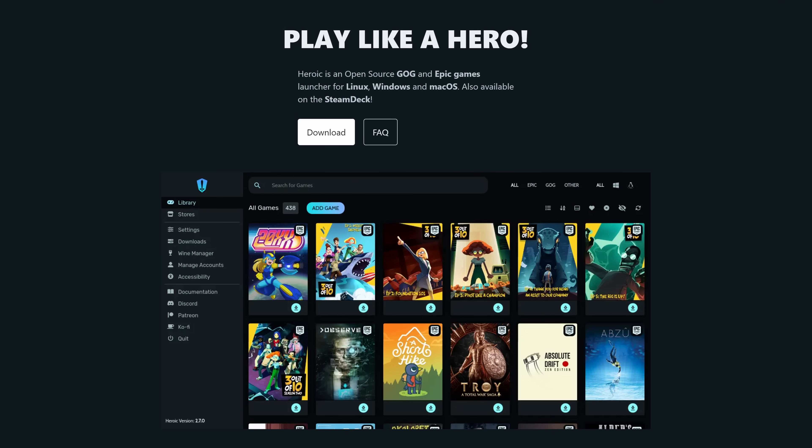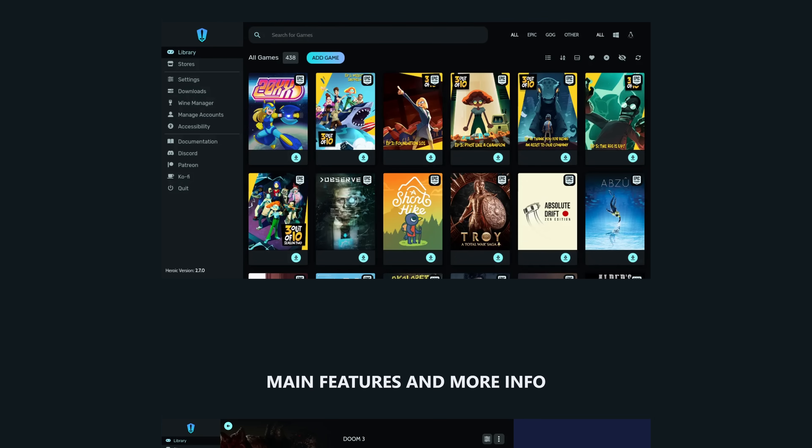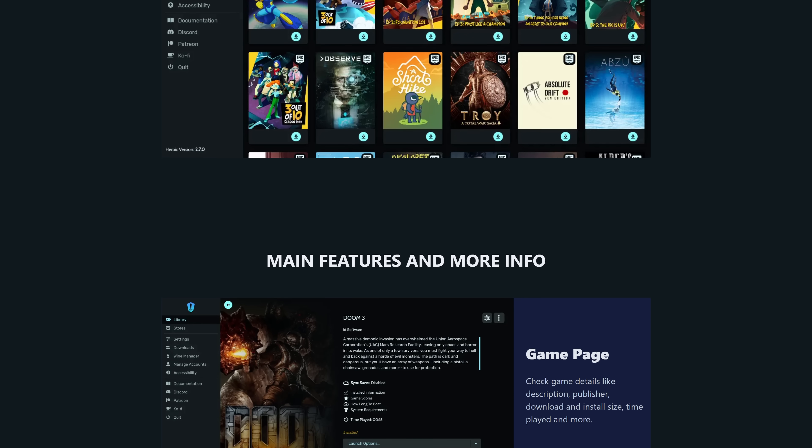Next up, the latest version of Heroic Games Launcher, version 2.8.0, adds some brand new and long-awaited features. If you're not familiar, Heroic Games Launcher is an amazing tool for managing your Epic Games and GOG libraries on Linux, and for Steam Deck players, it's a godsend. The biggest change with this version?